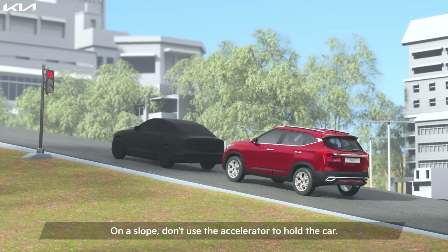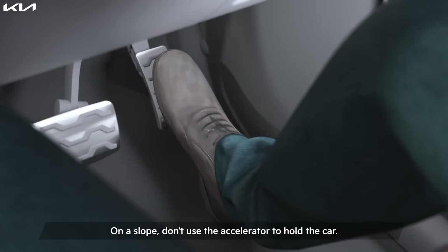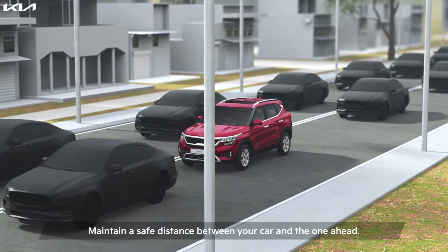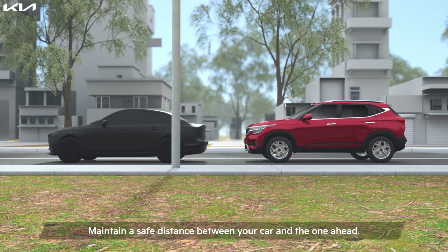On a slope, don't use the accelerator to hold the car. Using the accelerator might make the clutch slip, resulting in overheating of the transmission. Maintain a safe distance between your car and the one ahead of you to avoid frequent and sudden braking.